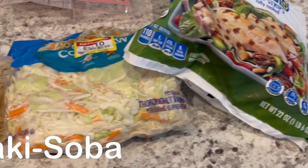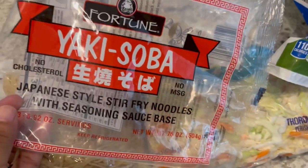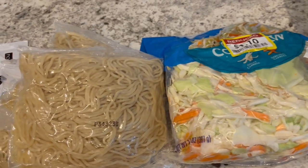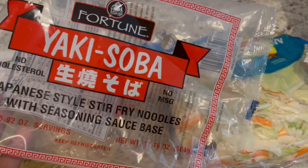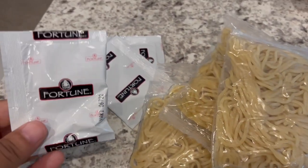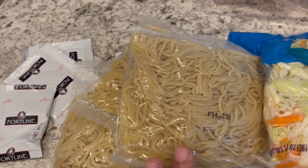So for dinner tonight, we are having yakisoba. I am using this package of yakisoba — I buy it at Winco. You can also find it at Asian grocery stores or anywhere. In this package of yakisoba, you get three packages of noodles and three little seasoning packets. I use all of them at the same time.